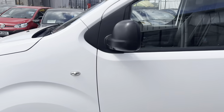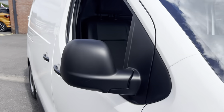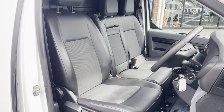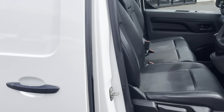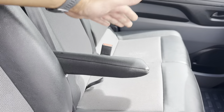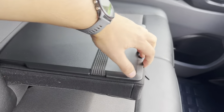Poking our heads inside — the vans that are coming in are all identical, so they've got the same half-leather sports seats inside. We've got the bench seat for the passengers, an individual driver's adjustable armrest, and a bit of central storage there.